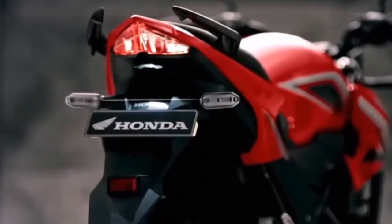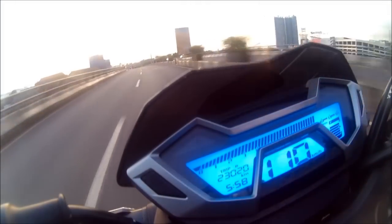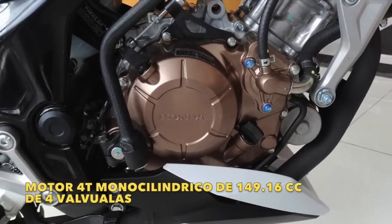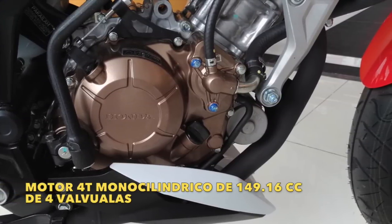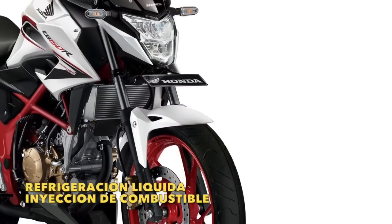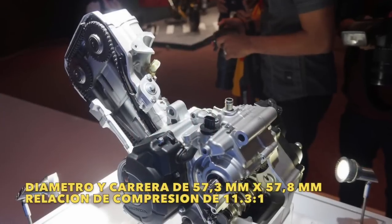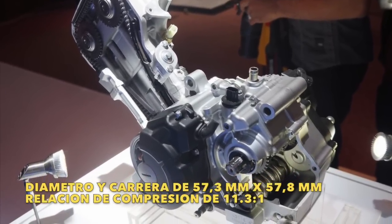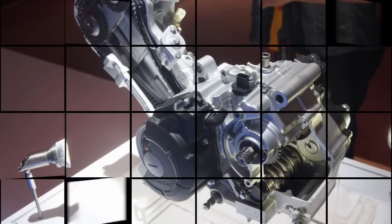Entre las principales características de esta Honda CB150R Street Fighter, destacamos un motor 4 tiempos monocilíndrico de 149.16 centímetros cúbicos y de 4 válvulas. Motor refrigerado por líquido y con sistema de inyección de combustible, que cuenta con un diámetro y una carrera de 57.3 milímetros por 57.8 milímetros, y su relación de compresión es 11.3 a 1.